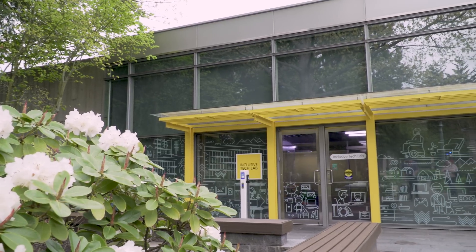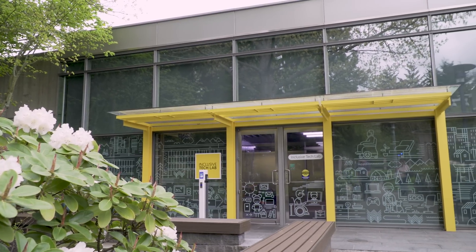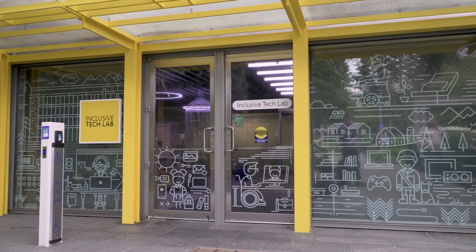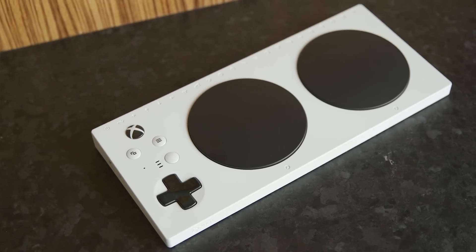I am here at Microsoft's new Inclusive Tech Lab that the company is relaunching this week. It's basically a space that's been designed from the ground up for the company to communicate with the disability community as well as the tech community at large. The new Inclusive Tech Lab is the successor to an earlier version on the West Campus that the Xbox team opened in 2017 when it was developing the adaptive controller.